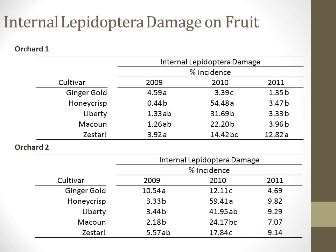Honeycrisp had the lowest rank separation in both orchards in 2009. But in 2010, Honeycrisp had the highest incidence of internal lepidoptera damage in both orchards, with 54% and 59% damaged fruit in Orchards 1 and 2 respectively. Liberty was in the second rank class below in both orchards, and Ginger Gold had the lowest incidence of internal lepidoptera damage of all cultivars that year.